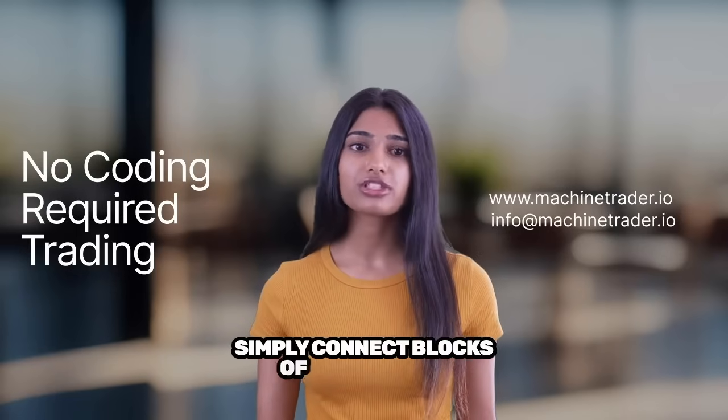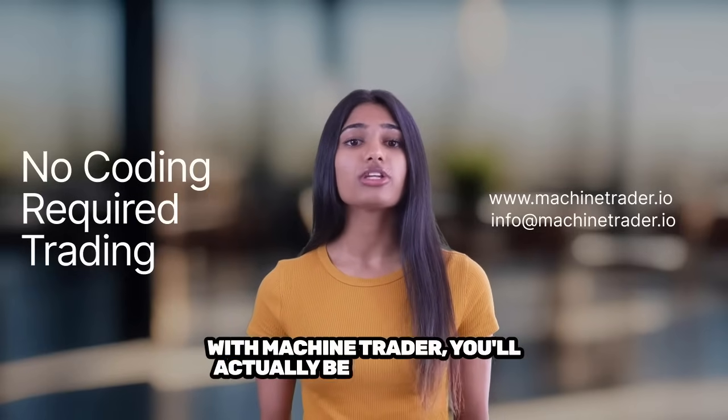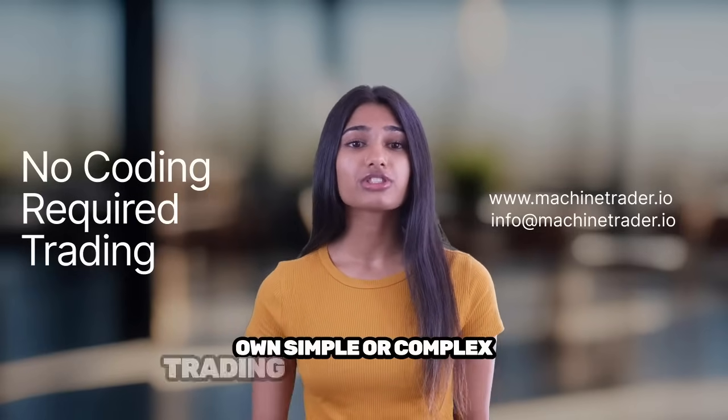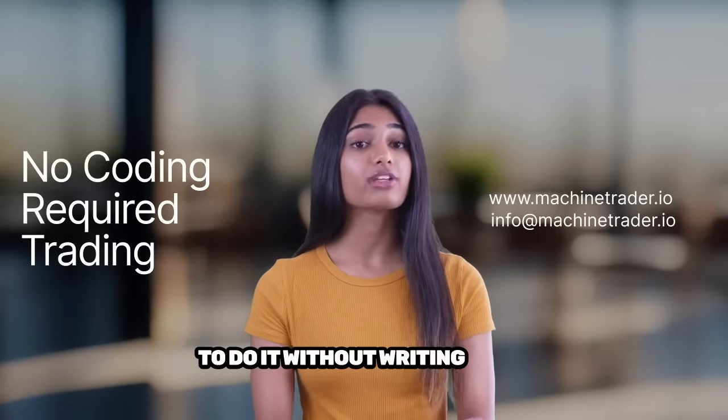Simply connect blocks of pre-written code and you're ready to go. With Machine Trader, you'll actually be creating your own simple or complex trading programs on your own password-protected cloud server, but you'll learn to do it without writing code.